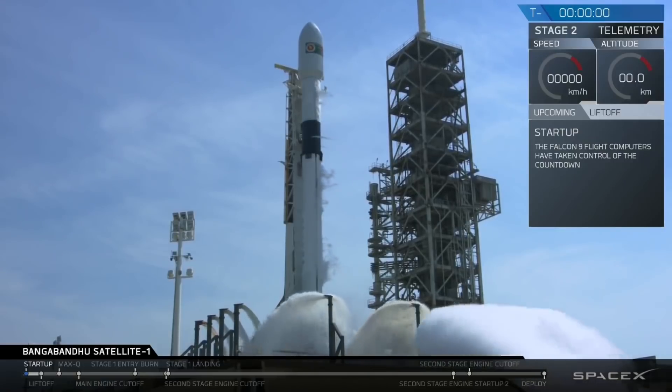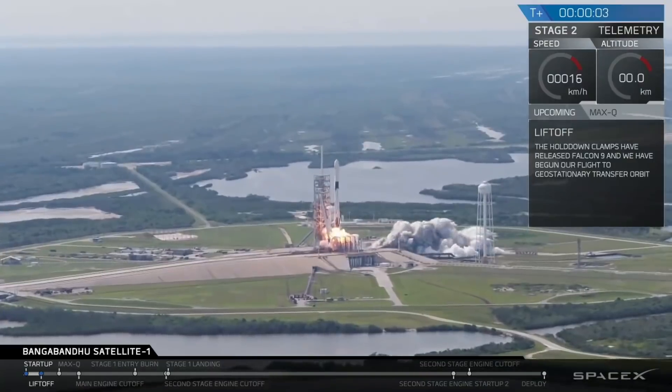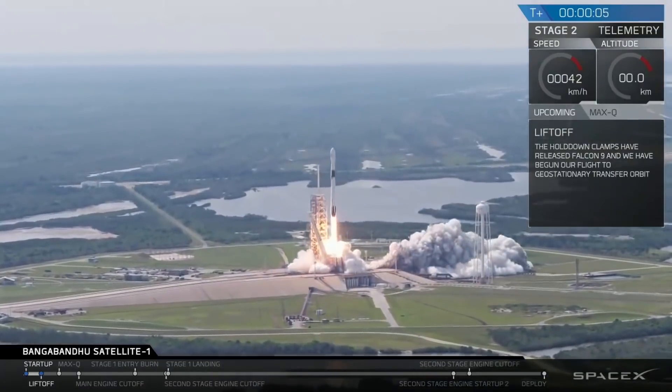Hello fellow armchair astronauts and welcome to part 5 in our series on rocket engines. In this part, we're going to be talking about combustion cycles.